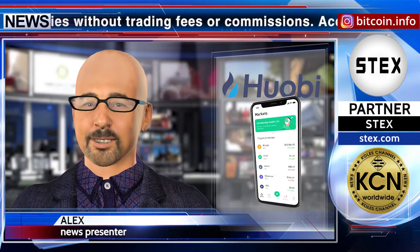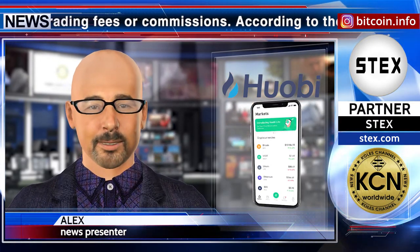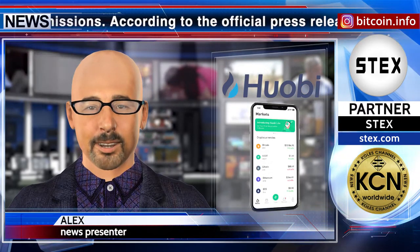HT, EOS, BCH, XRP, LTC, and HUSD, with more to be added in the future. I already downloaded this application for myself — it is very convenient.